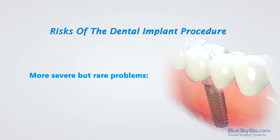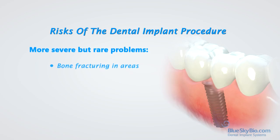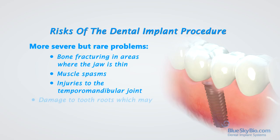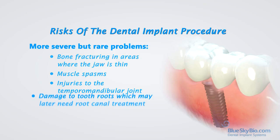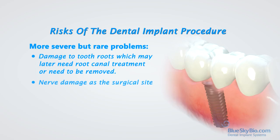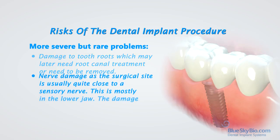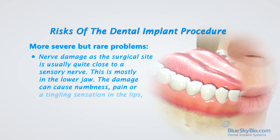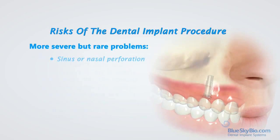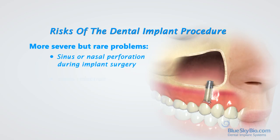More severe but rare problems include bone fracturing in areas where the jaw is thin, muscle spasms, injuries to the temporomandibular joint, and damage to tooth roots which may later need root canal treatments or need to be removed. Nerve damage at the surgical site is usually quite close to a sensory nerve, mostly in the lower jaw. The damage can cause numbness, pain, or a tingling sensation in the lips, chin, and tongue. This numbness is usually temporary but occasionally it may be permanent. In the upper jaw, risks include sinus or nasal perforation during implant surgery and sinus infection.